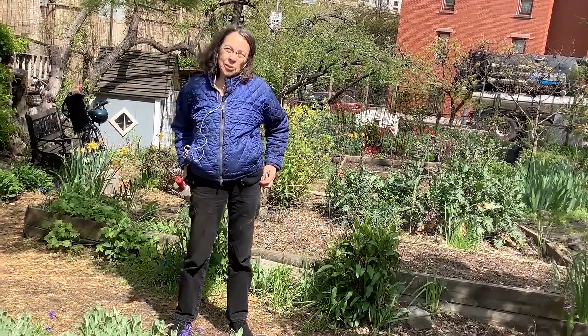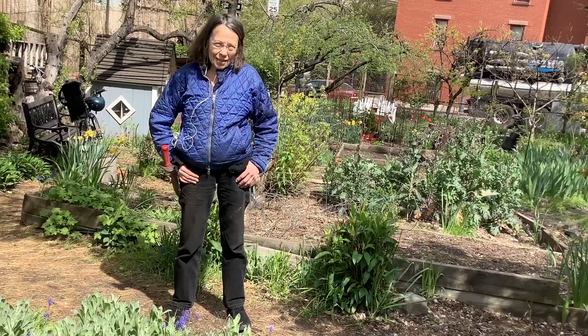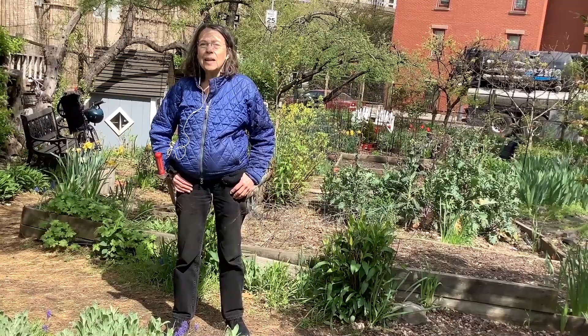Hello, everybody. My name is Cindy Goulder. I'm an ecological landscape and garden designer here in Brooklyn. I work on residential gardens, community gardens, public gardens, educational gardens, and natural areas as well. I'm here today in the Poplar Street community garden, which is my community garden — I am a member of this garden. I'm giving a workshop today on the subject of spring care of pollinator perennials.